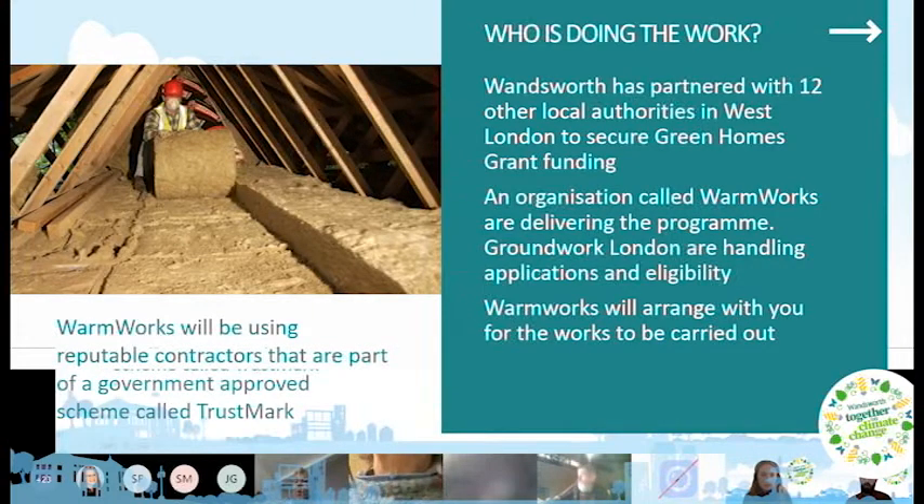Wandsworth has partnered with 12 other local authorities in west London to secure Green Homes Grant funding. An organisation called Warmworks is delivering the programme, and Groundwork London is handling applications and eligibility. Warmworks will use reputable contractors that are part of the government-approved TrustMark scheme, which ensures contractors have fulfilled certain criteria around customer service, staff training, and sustainability.